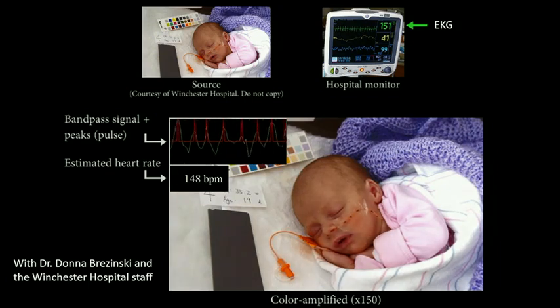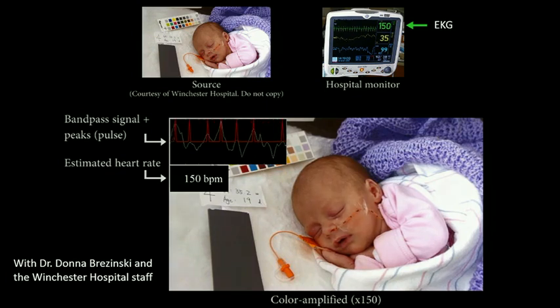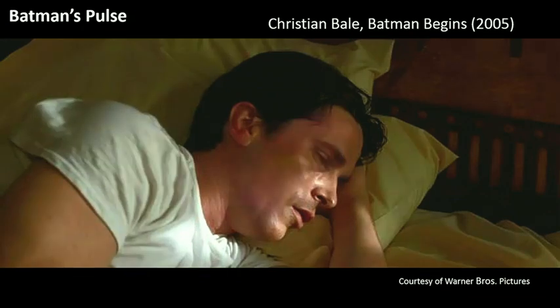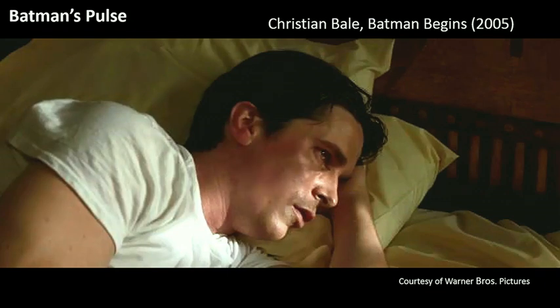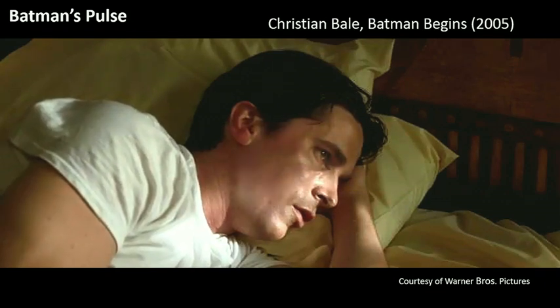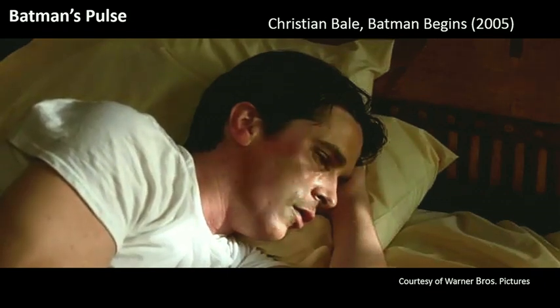Here you see the pulse and heart rate we extracted for a neonatal baby from a video taken with a regular DSLR camera. The heart rate measurement we get is as accurate as the one you'd get with a standard monitor in a hospital. And it doesn't even have to be a video we recorded — we can do it with other videos as well. I took a short clip from Batman Begins just to show Christian Bale's pulse. Presumably he's wearing makeup and the lighting is challenging, but still we're able to extract this pulse and show it quite well.